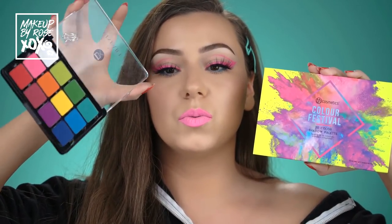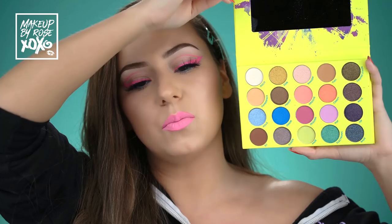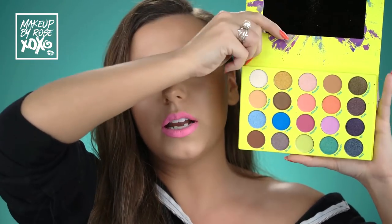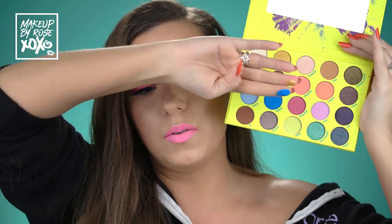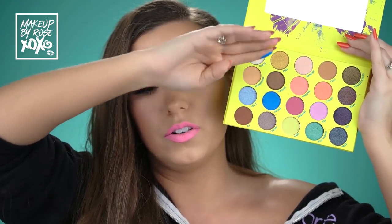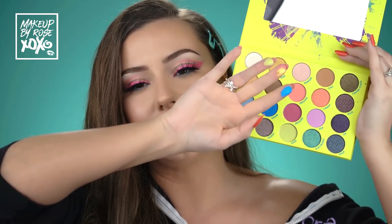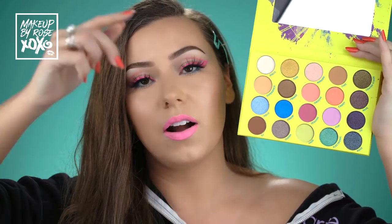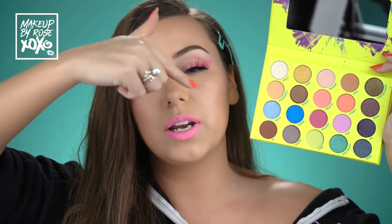I also want to show you guys an alternative to the pricier palette - the BH Cosmetics Color Festival palette. I did a look with this the other day and it was insane how pigmented and pretty it is. These neon shades are so hard to get pigmented and smooth, and this one is so smooth. If you're looking for a bright palette for spring, this is it. I have a code with BH Cosmetics - it's rose. The packaging is so fun and there's a mirror - it's a win.